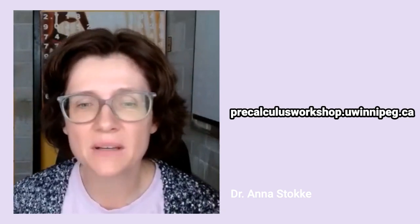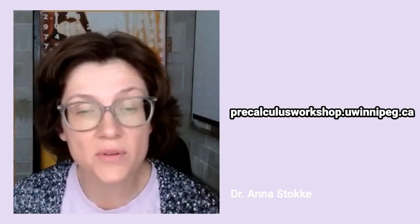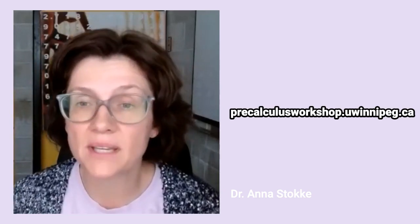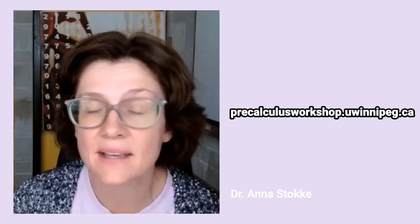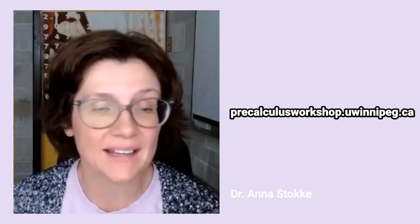So regardless of the grade that you received in pre-calculus 40S, we do recommend that you carefully review that material from the online workshop and make sure that you know those concepts. Because the material is from high school pre-calculus, we don't usually review that too much in class. You can begin working through it at any point.